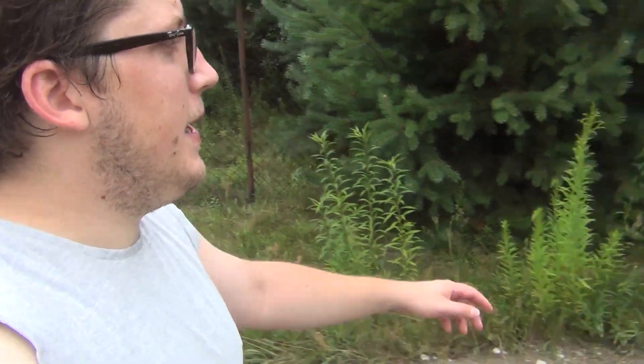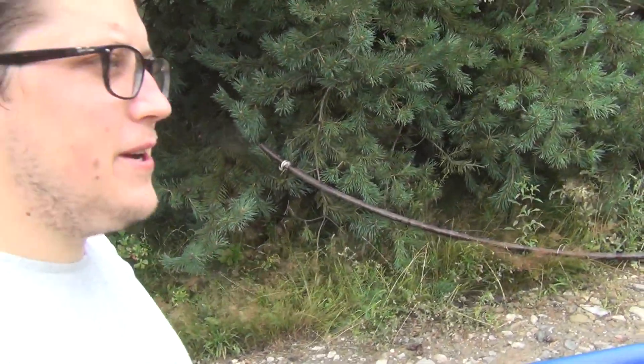Hey guys, good morning, welcome to the construction site on Monday. We got an early start today on the water pipeline. We dug out the telecom pipe for the internet cable — it's laying out here, and the guys have been digging around there as well.